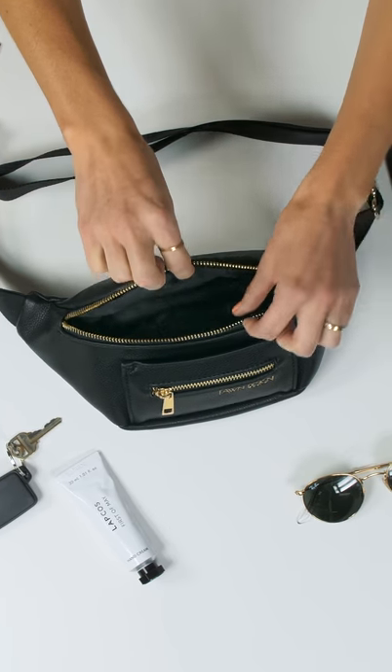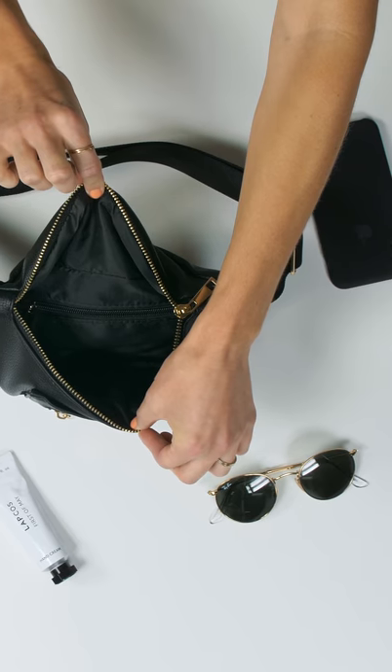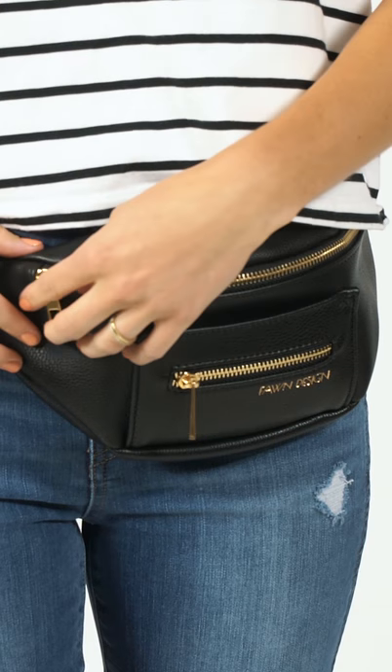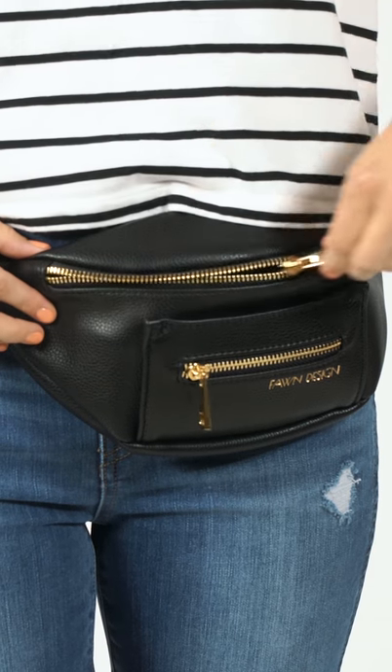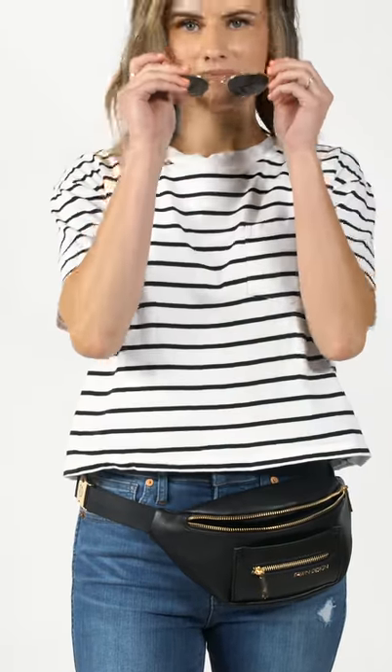It can hold all of your daily must-haves like your phone, a small wallet, keys, sunglasses, and your favorite lipstick. The Fonny Pack gives you easy access to all of your essentials, so it's extra convenient when you're on-the-go and don't want to carry a larger bag.